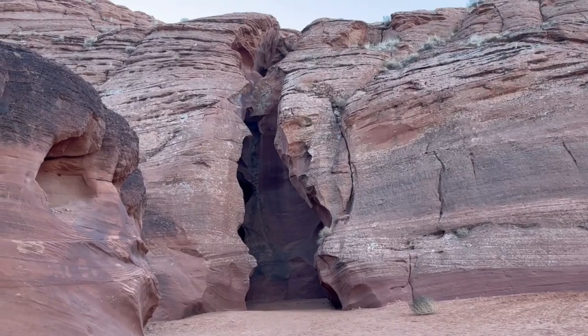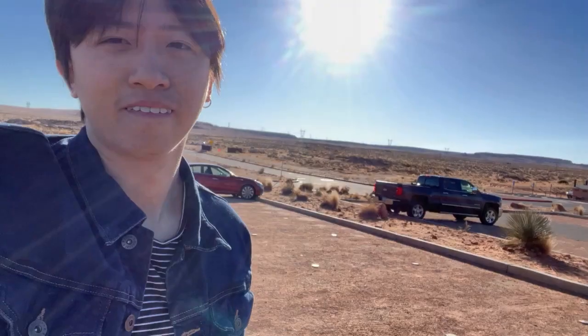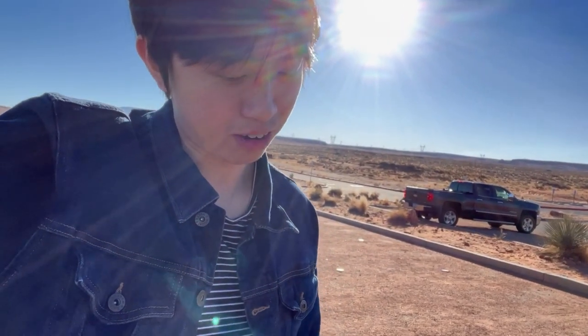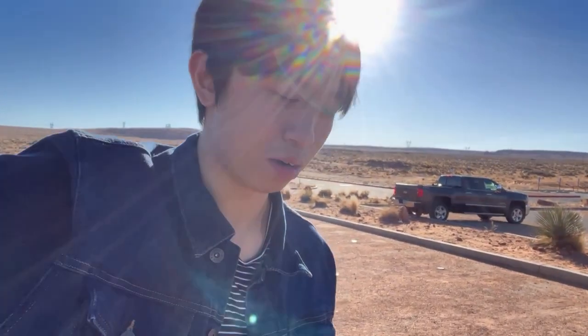I just got finished looking at Antelope Canyon. It's a very guided tour so I didn't really get a chance to film a whole lot in there, but it's absolutely gorgeous — just looking at the rocks and the lighting hitting the rocks, it's very unique. I like how smooth the rocks are. It's like a very unique formation. But now we're at Horseshoe Bend and we're gonna go take a look at it right now.